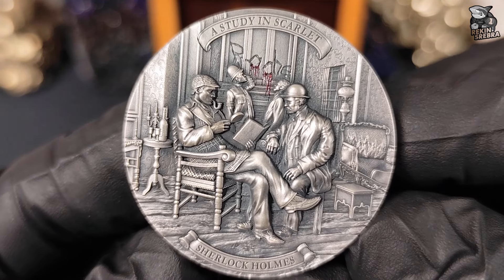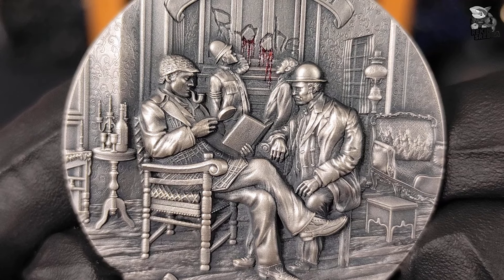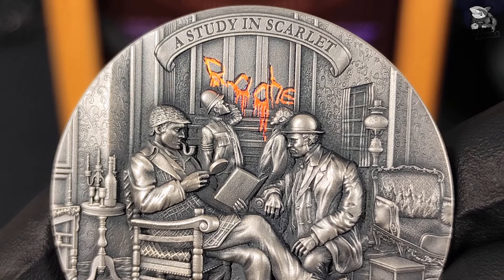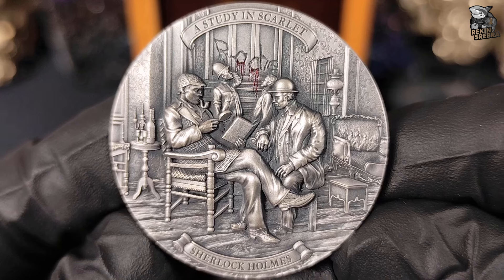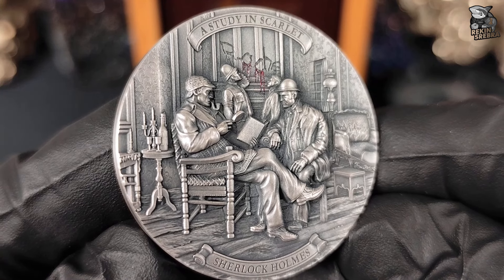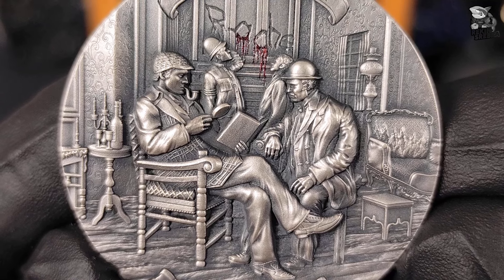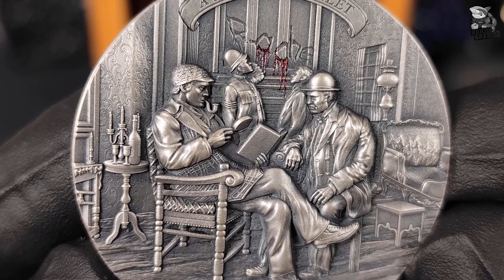Watson to postać, która w książkach służy jako narrator wydarzeń i wierny pomocnik detektywa. W tle sceny widzimy dwóch policjantów, którzy wpatrują się w tajemniczy napis na ścianie, brzmiący Rache. Zgodnie z wydarzeniami opisanymi w Studium w Szkarłacie, Holmes wyjaśnia, że to słowo pochodzi z języka niemieckiego i oznacza zemsta. Napis ten, wypisany krwią na miejscu zbrodni, jest kluczowym tropem w rozwiązaniu sprawy morderstwa, który jest centralnym punktem fabuły. Cała scena rozgrywa się w pomieszczeniu, które oddaje charakter epoki – widzimy stylowy stolik, krzesła, butelki, naftową lampę oraz charakterystyczną podłogę, co dodaje realizmu i przenosi nas do wiktoriańskiego Londynu. Ta starannie zaprojektowana scena doskonale oddaje mroczny i tajemniczy klimat śledztwa, którym zajmuje się Holmes.